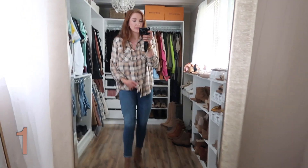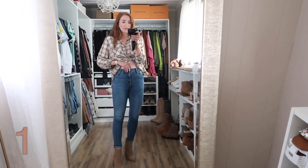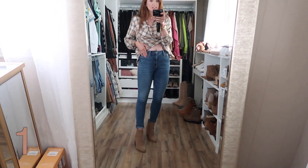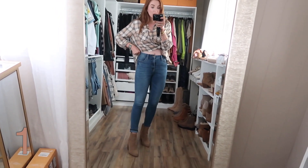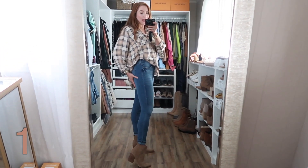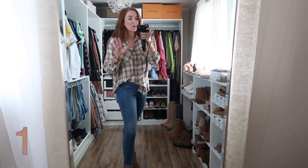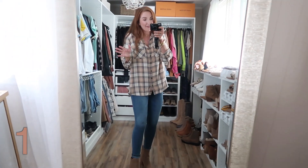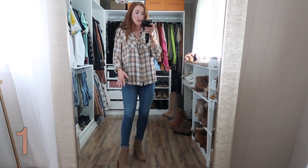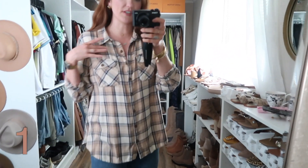These jeans are from Walmart. I've talked about them in another video before — they are a size six, my true size. They are very, very stretchy though, lots of stretch, super comfy. I also have them in black. They don't really do much for the booty, but they're really cute — just simple, affordable, medium to dark wash jeans. I have them on with this flannel.